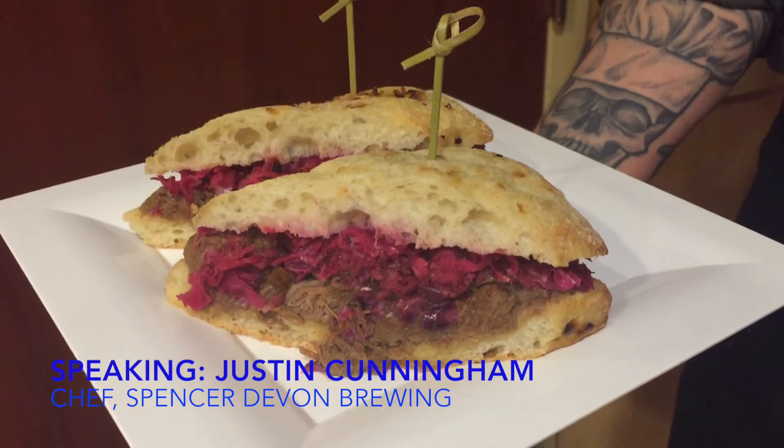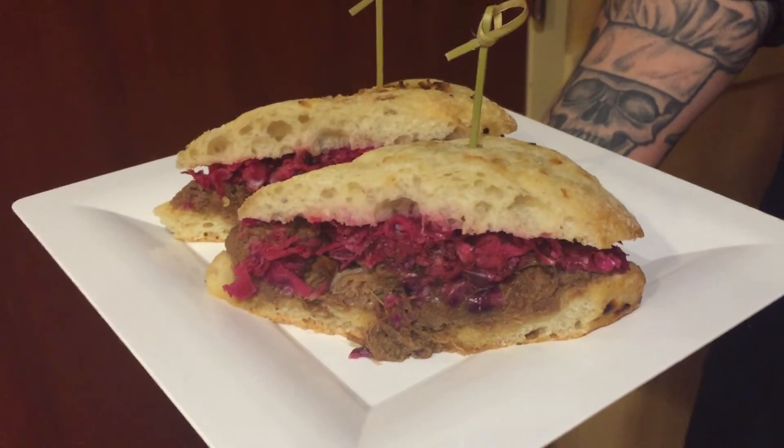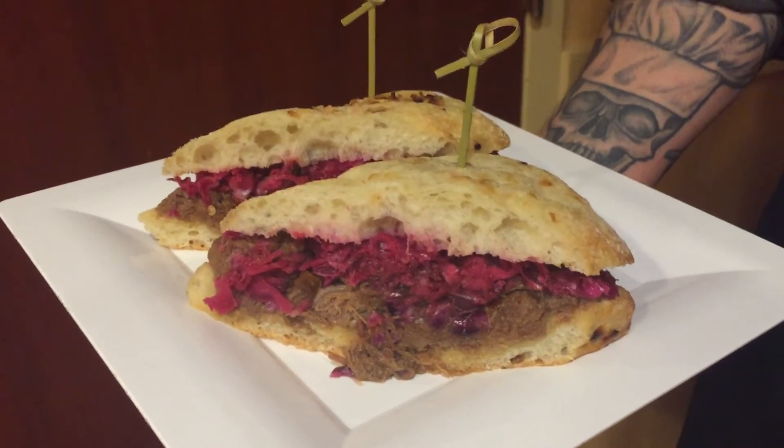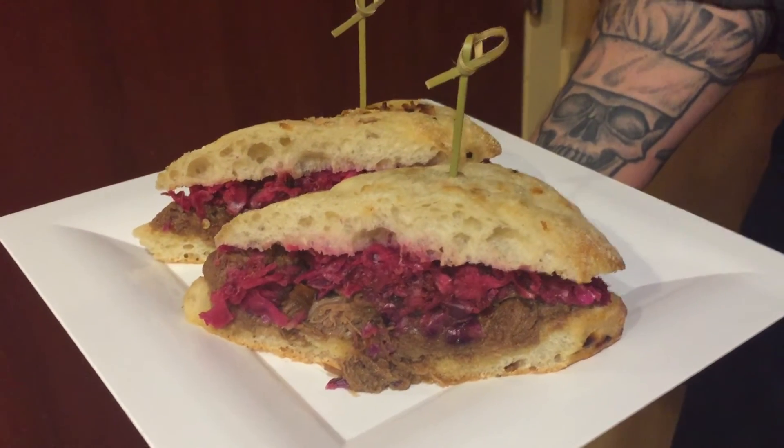We have a braised beef sandwich. It is beef from Monrovia Farms, our local farm here. We braised it in veal stock that we simmered for 24 hours, and then we have sirloin, shanks, and brisket.